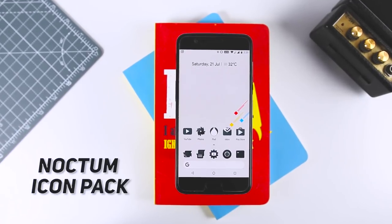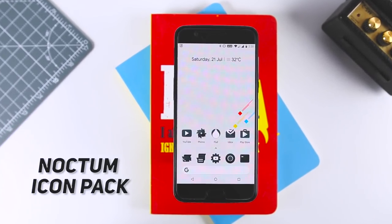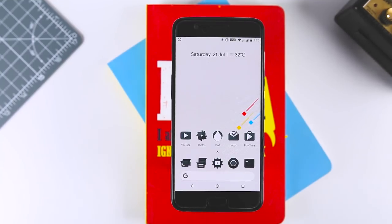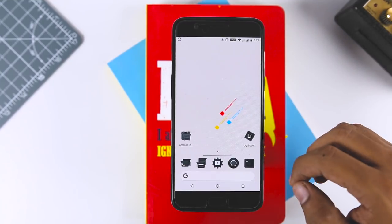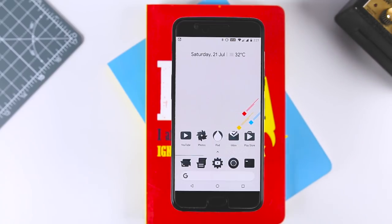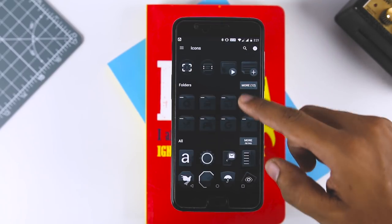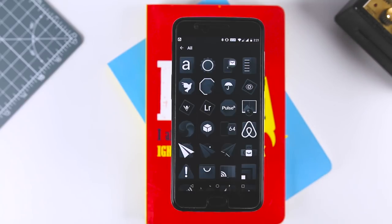Next up we have the Noctum icon pack. We have known about colored theme icon packs, but this icon pack presents a different level of creativity. You will find the icons dark themed, yet with a white color scheme complemented by shades of black, and it looks really pleasing. Do give it a try if you like black colored icons.